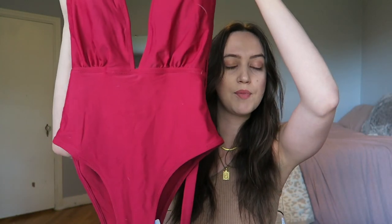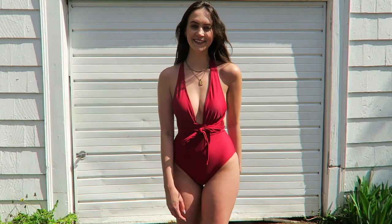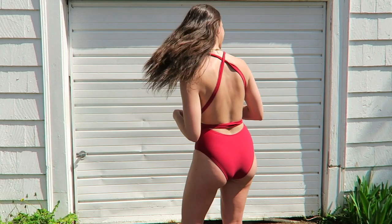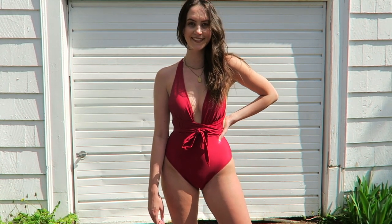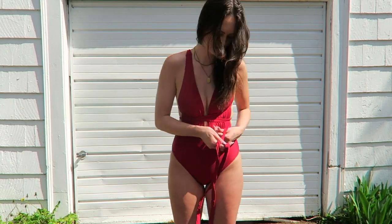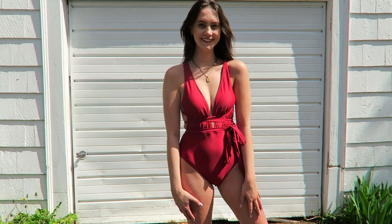This next one is a one-piece, and if you guys know me, you know I don't wear a lot of one-pieces — but the color was so gorgeous I had to grab it. It's also such a creative design; it has these super long straps you can tie around yourself in different ways. There are two ways in particular I like wearing it, which I'll show you in the try-on portion.